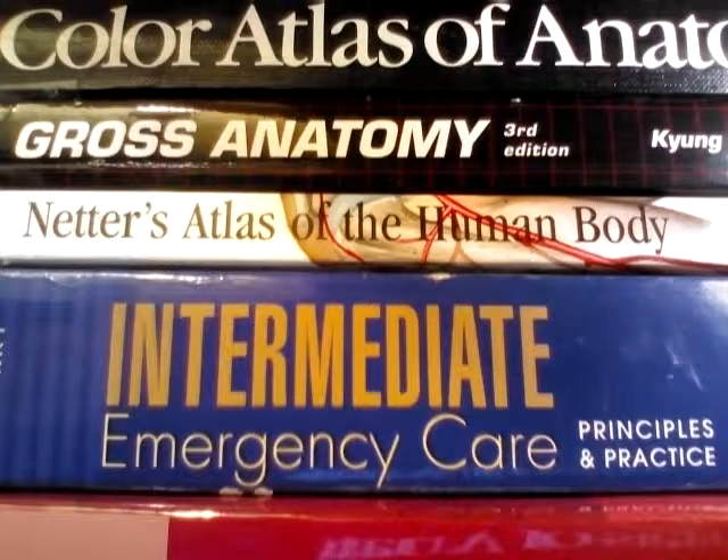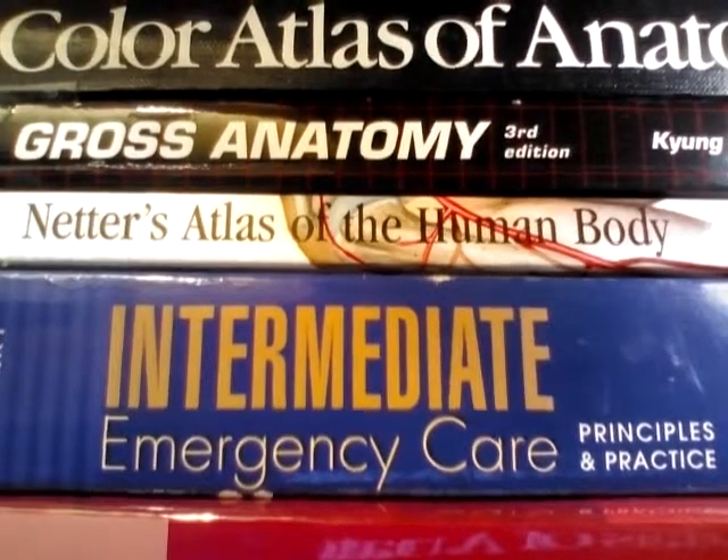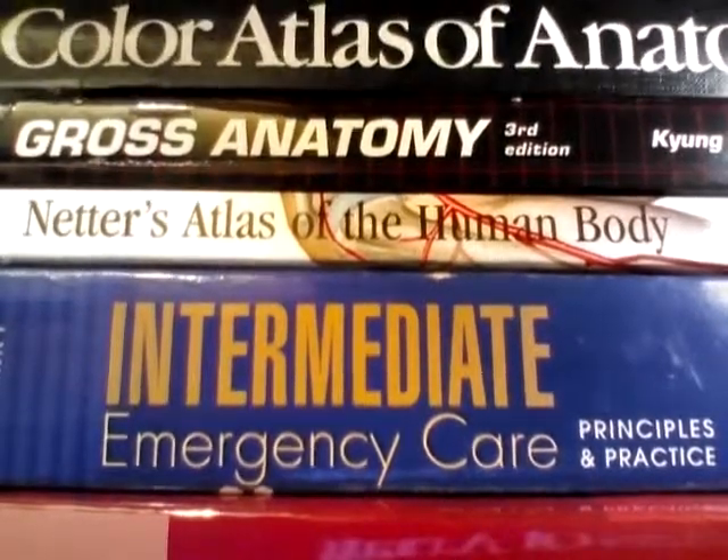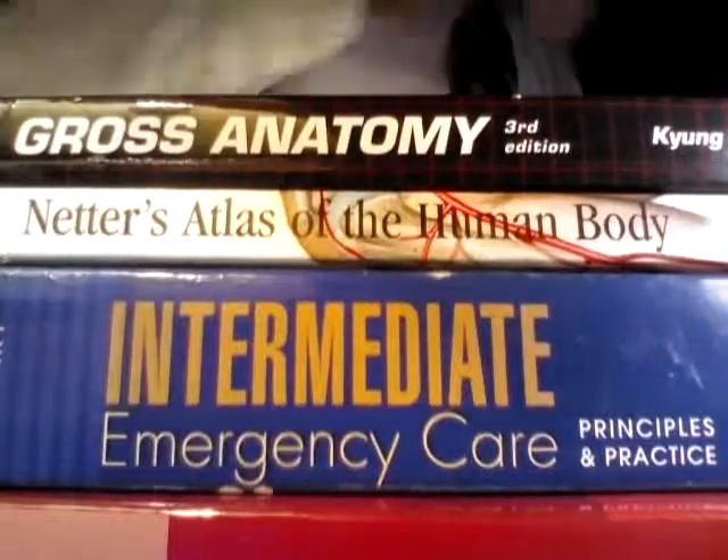This is the Spirit of Ecstasy reviewing medical books. I've got some really good anatomy books for you to look at tonight, some of my favorite anatomy books that I'm going to take you through.